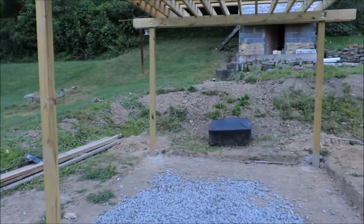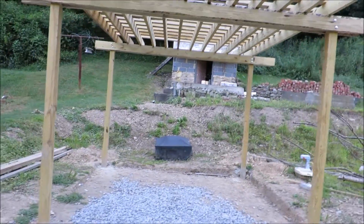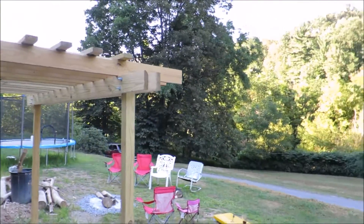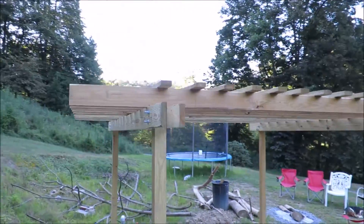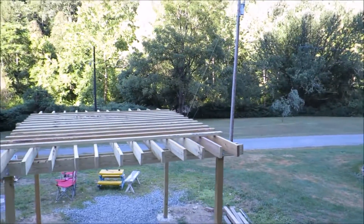I wanted to show you guys what I've been working on for the past week — something we started about two months ago: my pergola. Here it is. It's seven and a half feet tall, ten by ten, with two-by-sixes on the front and top. The first layer is two-by-six beams for support and two-by-six rafters, and the very top layer is two-by-fours.